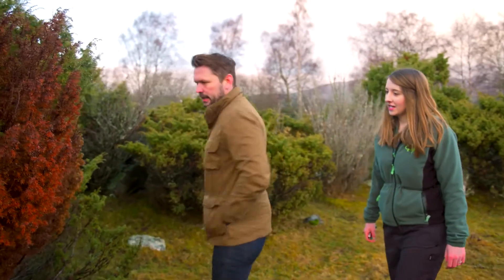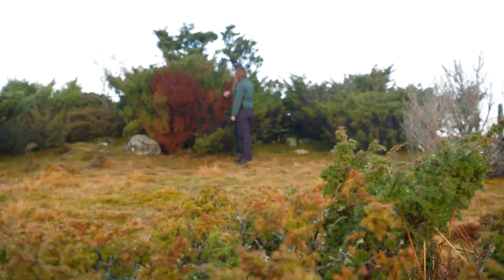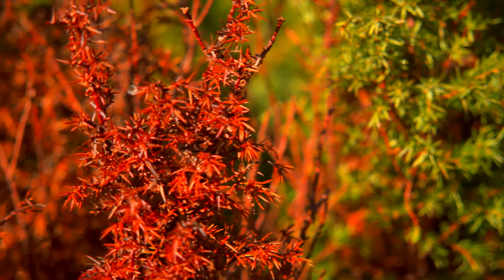Wow, look at that — you can really see it clearly. Yes, that's totally died back there. Behind it there's a little bit of green, so there'll be some branches hanging on. There's obviously infection coming in at the base. So it stops the tree getting any sustenance, any nutrients, any moisture? It does, yeah.